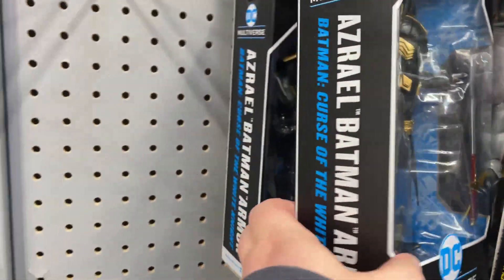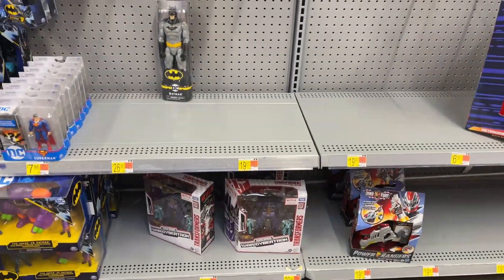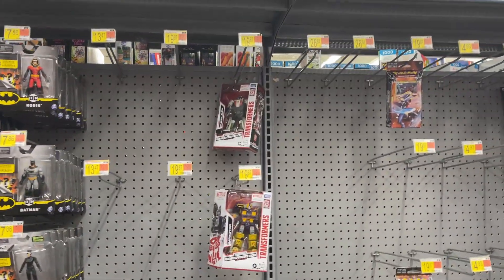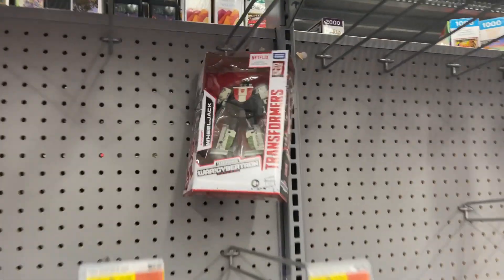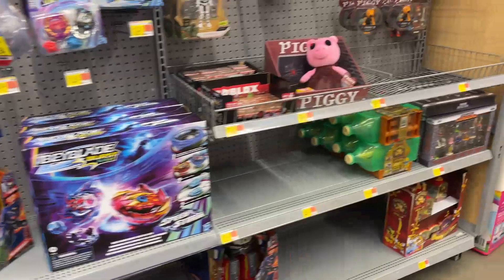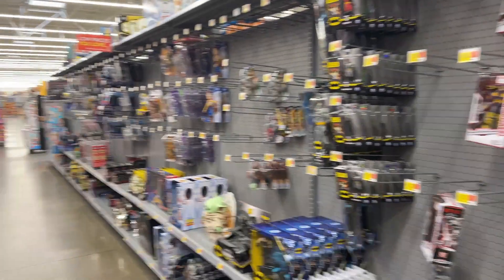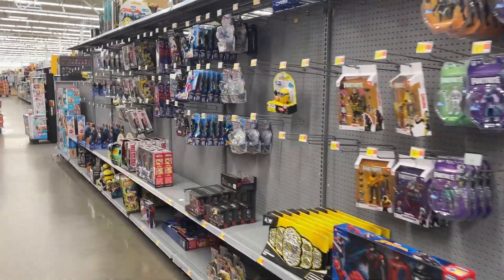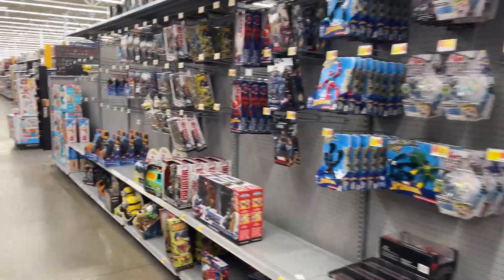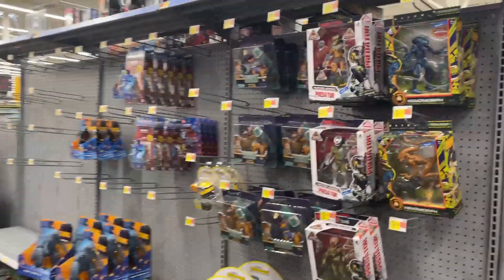Got Azrael, Bat Armor. Transformers, Transformers — not too much going on. Little Wheeljack for you though, that's pretty cool. Not too much more. So interesting collector's area and not a ton going on in the main toy aisle. I'll see if there's anything else worth checking out, but that might do it for this Walmart.